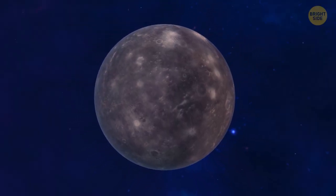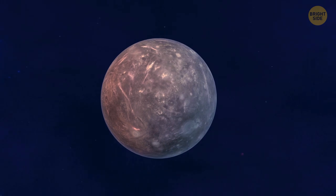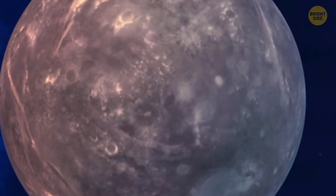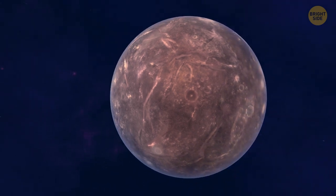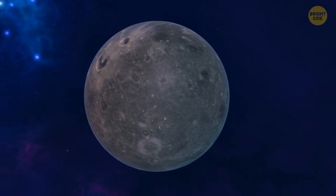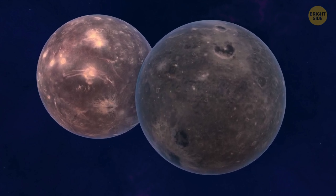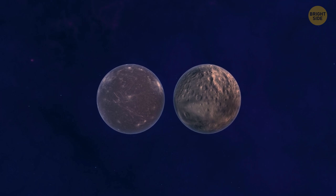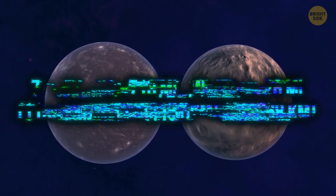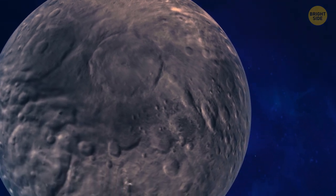Titania is the biggest moon of Uranus, but still less than half the size of Earth's moon, with a diameter of about 1,000 miles. It's also the eighth heaviest moon in the whole solar system, named after the Fairy Queen in A Midsummer Night's Dream. Titania's color is gray, with shiny patches that scientists think are frost. It's made up of a mix of ice and rock. Oberon is the next biggest moon, named after the Fairy King in Shakespeare's play. It's almost the same size as Titania with a half-ice, half-rock composition, but Oberon's surface is way more cratered.